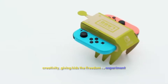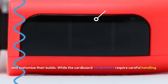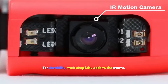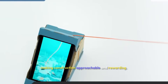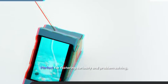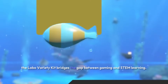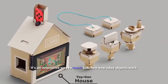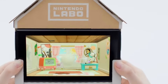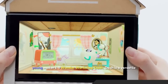The open-ended design of the Labo Variety Kit encourages creativity, giving kids the freedom to experiment and customize their builds. While the cardboard components require careful handling for durability, their simplicity adds to the charm, making construction approachable and rewarding. Perfect for fostering curiosity and problem solving, the Labo Variety Kit bridges the gap between gaming and STEM learning, making it an excellent educational tool for young makers.